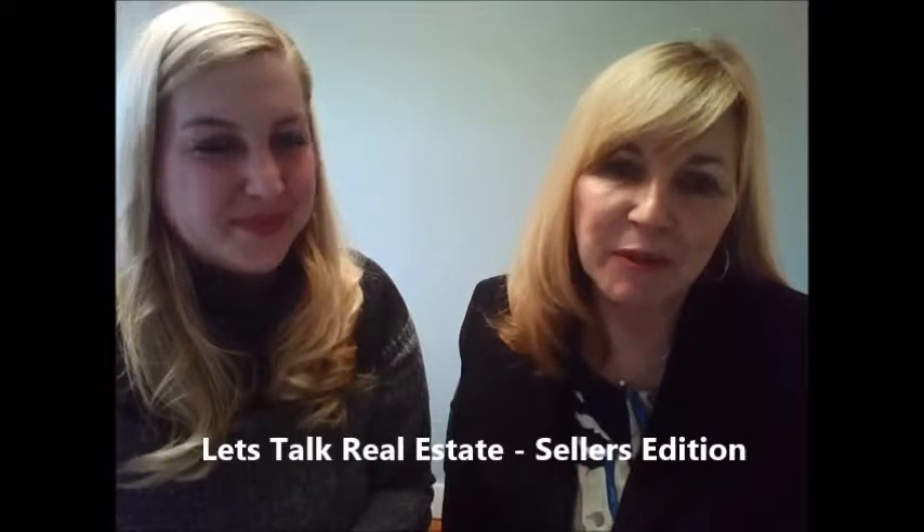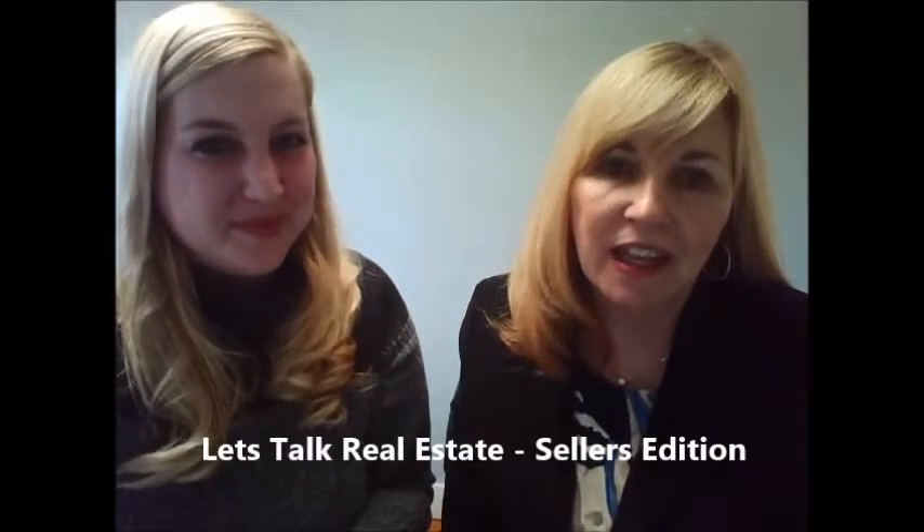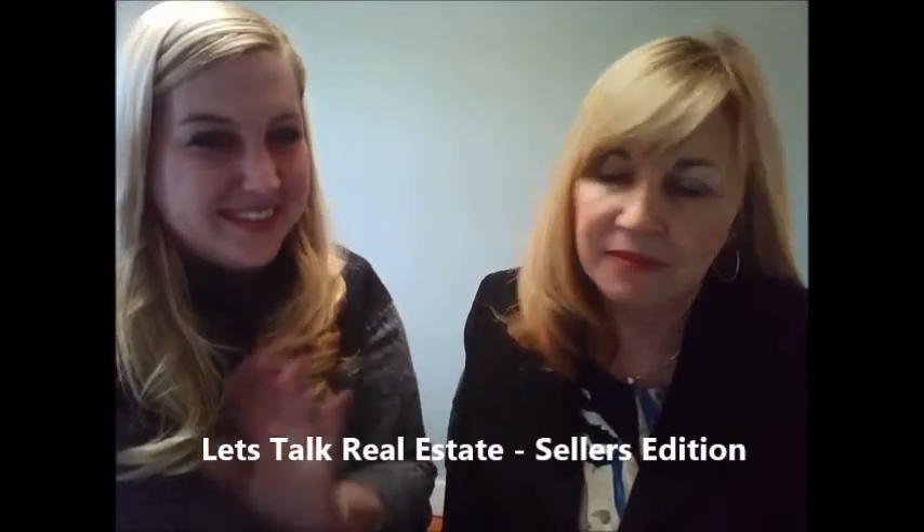Hello, I'm Deb Garner and I'm here with Century 21 and Haley Patterson-Carray. Hi, I'm here from Century 21 as well. Let's talk real estate seller's edition.